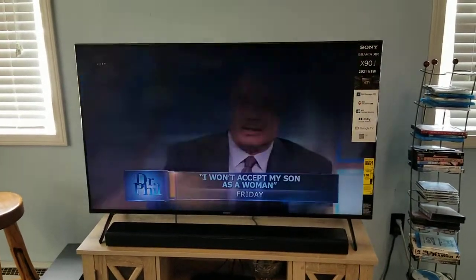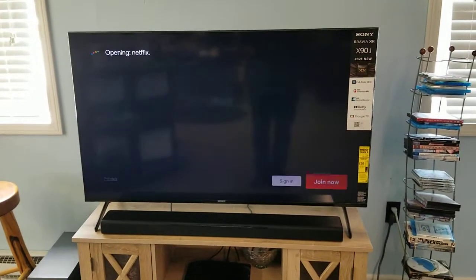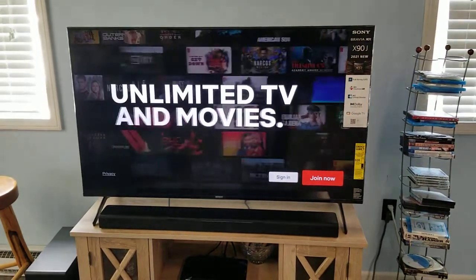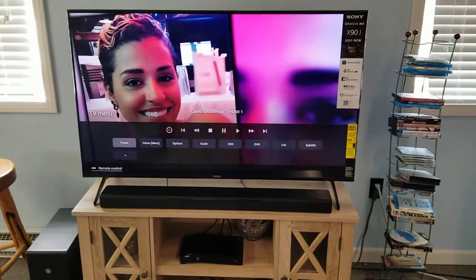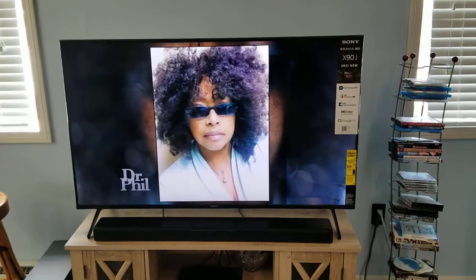Let me try another one — Netflix. I just said Netflix, and now it says 'Opening Netflix' and it opens it. That's because Netflix is already loaded on the TV. The reason it's not opening Discovery Plus is because Discovery Plus is not installed on the television.